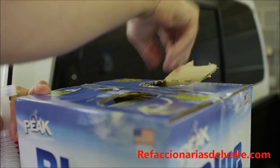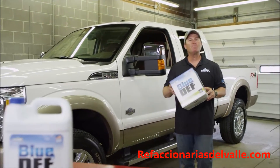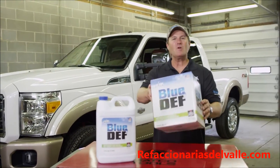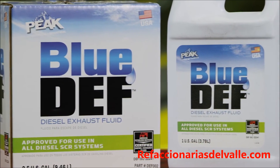Make sure the bottle is sealed up tight and ready for the next use. You've just filled your Def tank with Blue Def, the best-selling diesel exhaust fluid on the market, which is formulated to meet and exceed every major manufacturer's specification for Def performance. It's API certified and made in America.